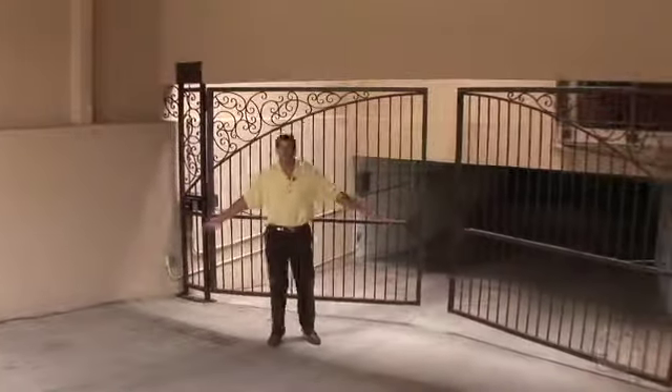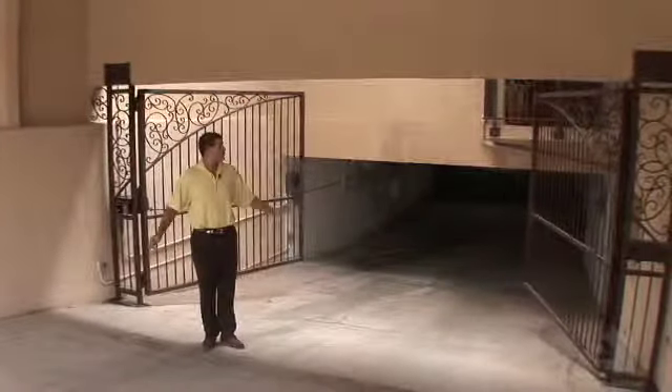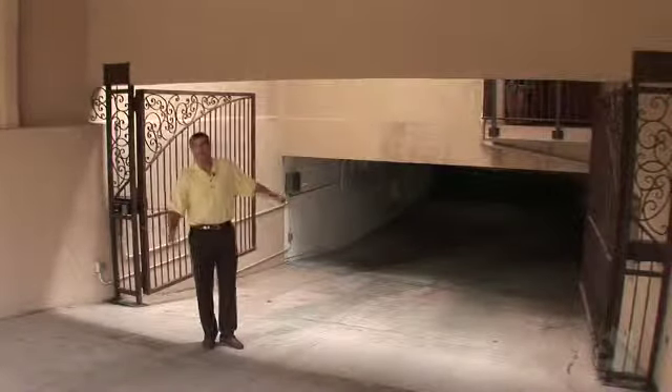Welcome to the gated underground parking of 2037. With parking at a premium, it's nice to have 23 spots down below. Come on down, let me show you around.